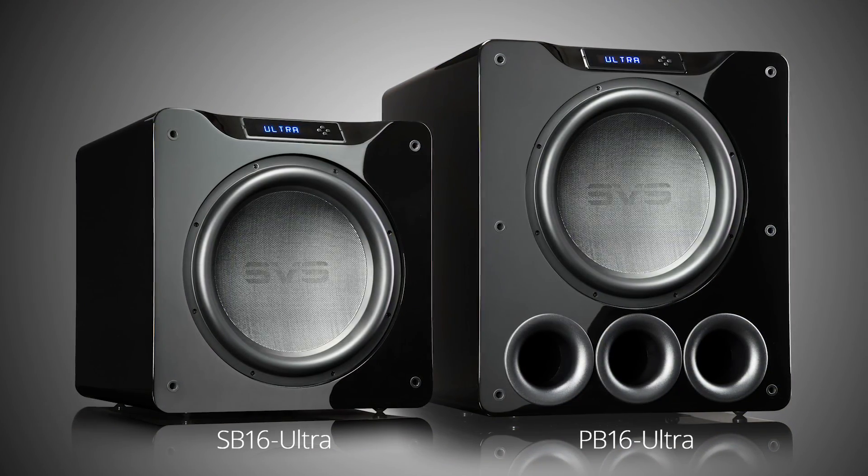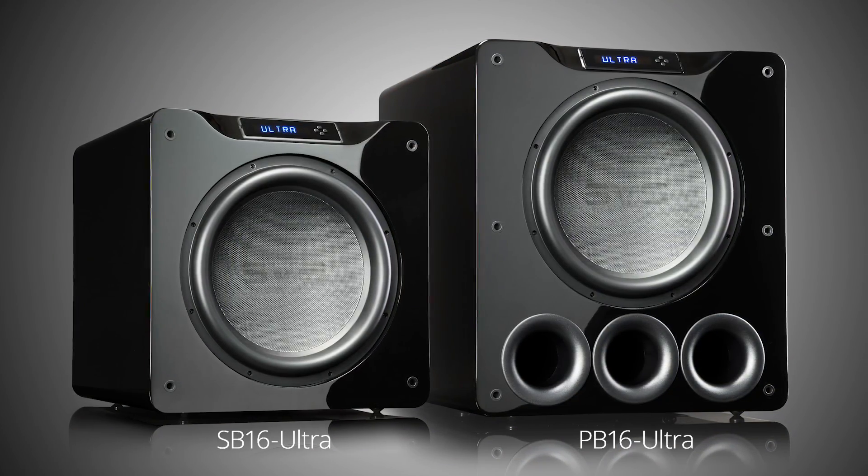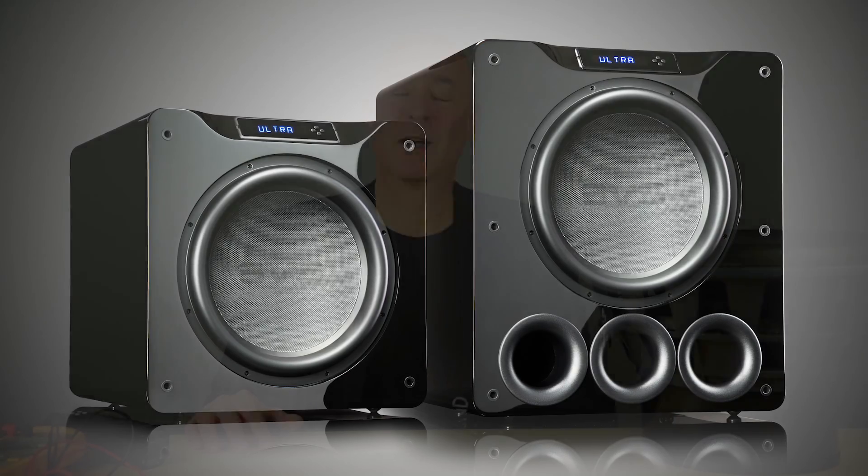Before I start talking about those subwoofers, I want to address a question I've been asked constantly up until the time that we actually announced these subwoofers: why hasn't SVS done a subwoofer based on larger drivers — 15-inch drivers, 18-inch drivers? The other subwoofer companies all do it.